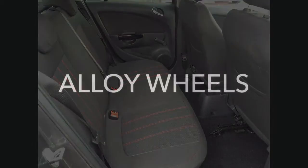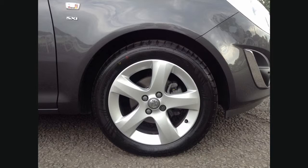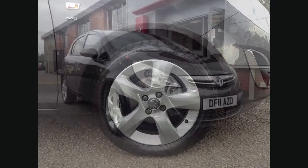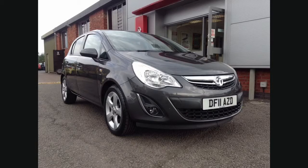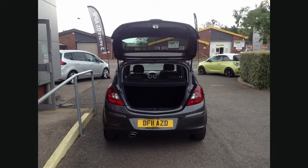Appearance is further enhanced with alloy wheels, colour coded mirrors and bumpers. Being a Network Q car, this vehicle would come with a minimum of 12 months warranty.